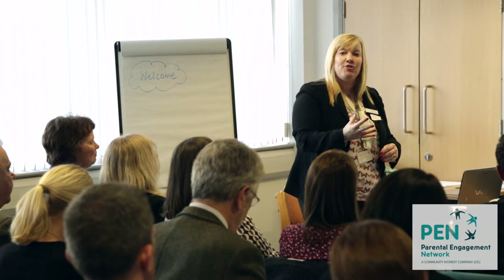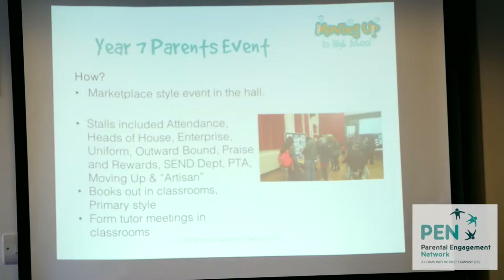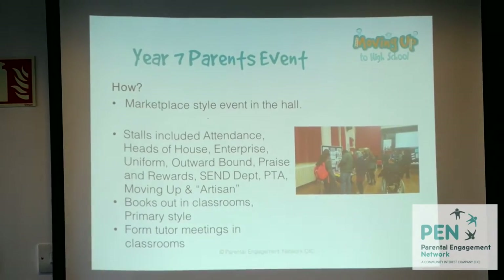The daughters could then take their parents to the form rooms — literally exactly where they sit during registration. They go through the books and can also speak to the form tutor as well.